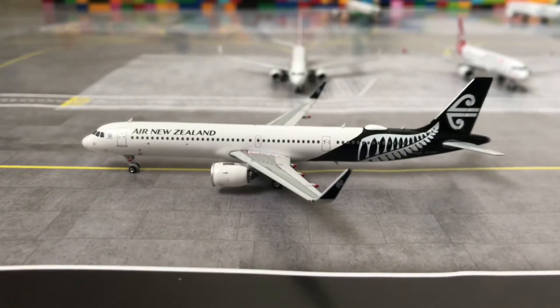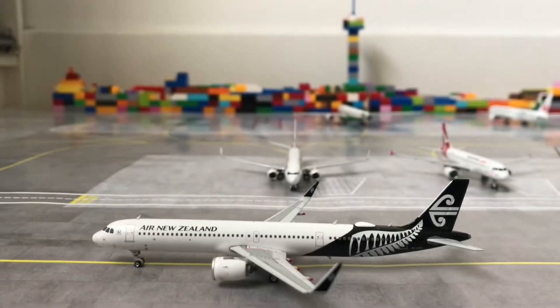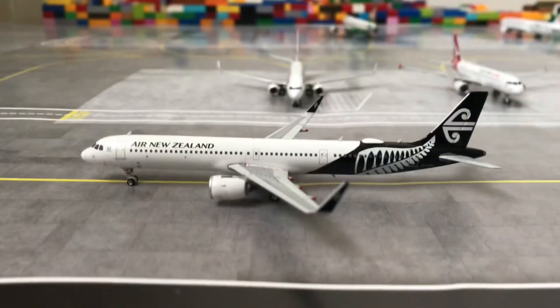Hello everybody and welcome to my first model airport, including a Lego terminal as you can see in the background. Now let's start off.